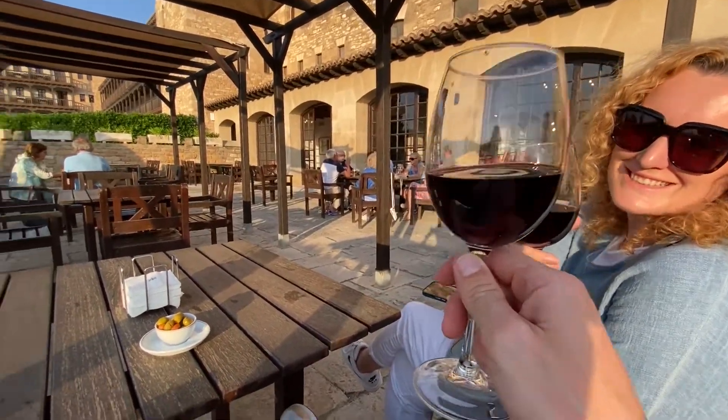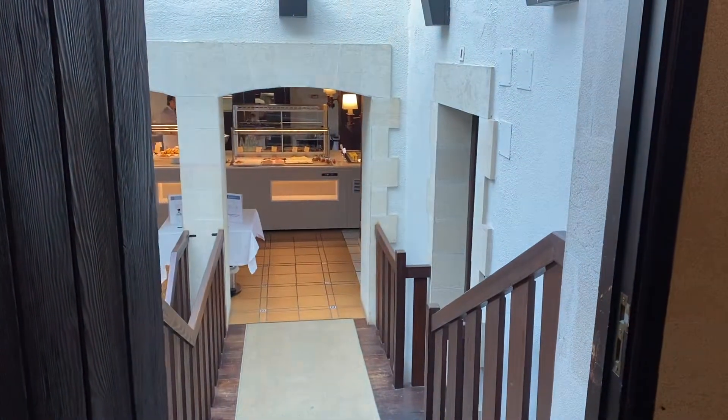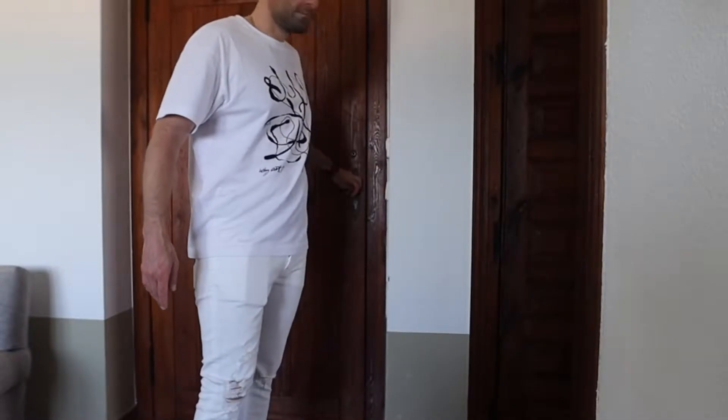Cheers! I will eat everything myself. Good morning! Right now we're heading to the restaurant to see what they have for breakfast.